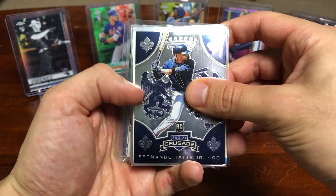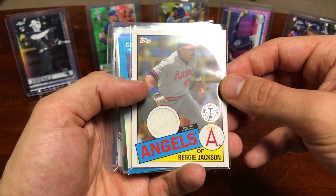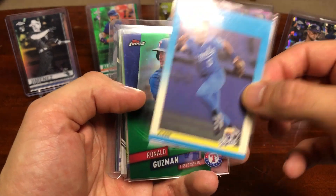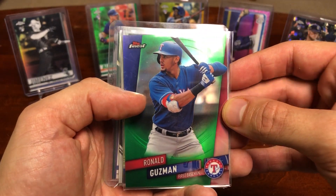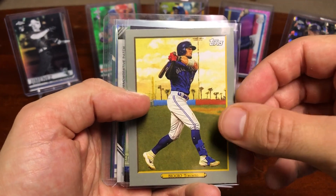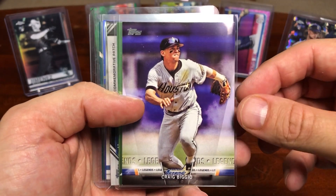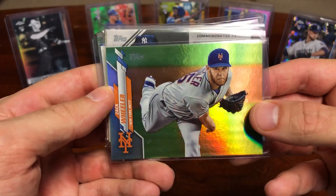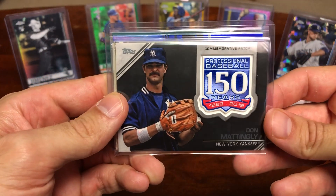The cards I'll be giving away are this Fernando Tatis rookie card, a Reggie Jackson patch card 35 year anniversary, a George Brett Fleer card, a Ronald Guzman short print numbered 64 out of 99 from Topps Finest, a Cavan Biggio turkey red card, and his dad and Hall of Famer Craig Biggio insert card. You'll also get this Zach Wheeler foil card from 2020 Series 1 and a Don Mattingly commemorative patch card.